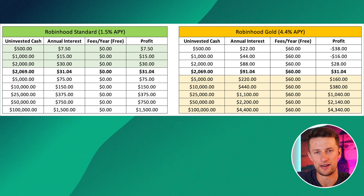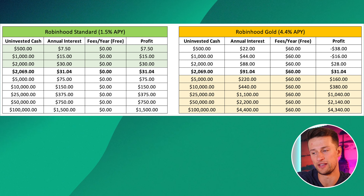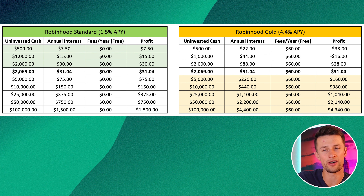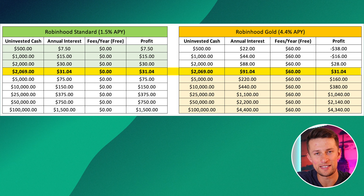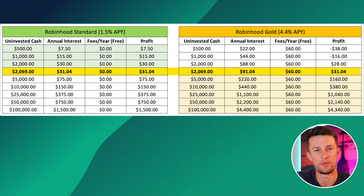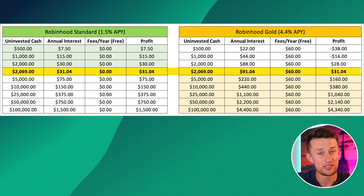Let me show you the mathematical breakdown and the point where it's mathematically worth it to pay for Robinhood Gold because you'll make more in interest than you would staying with the standard feature. This chart on your screen is a break-even analysis showing different levels of cash and how much interest you'd get after fees. The important number to know is that anything over $2,069 right now means it's worth it to pay for Robinhood Gold. So if you're thinking of keeping more than that in your account, just buy Gold — you'll get all of these features essentially for free.